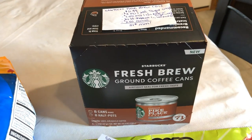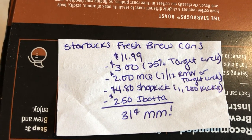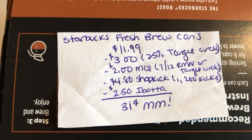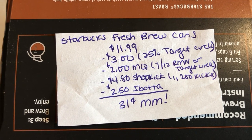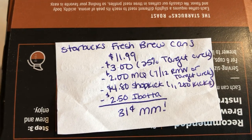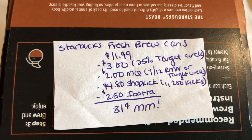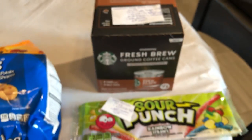The next deal is on the Fresh Brew ground coffee. The Fresh Brew cans are $11.99, and there's a 25% off Target Circle taking off $3. There's a $2 off coupon in the 7/12 RetailMeNot or in the Target Circle app as a digital coupon. The Shopkick Rewards app is giving 1,200 kicks back, equivalent to $4.80. Ibotta is giving $2.50 back, making it a $0.31 moneymaker. Super awesome deal on this coffee.